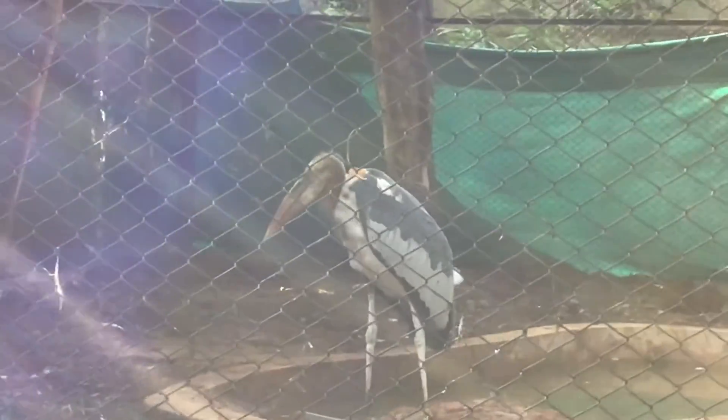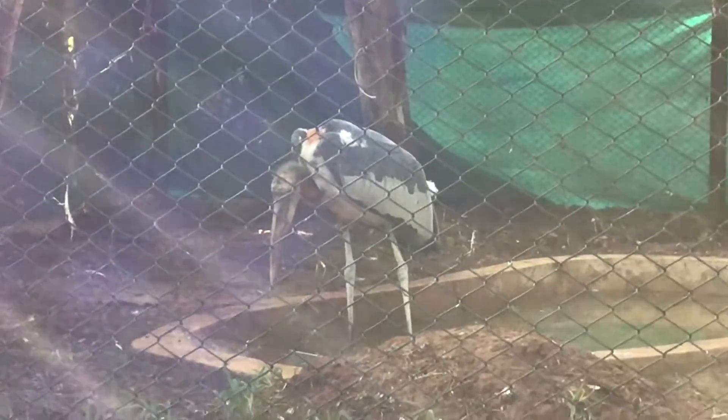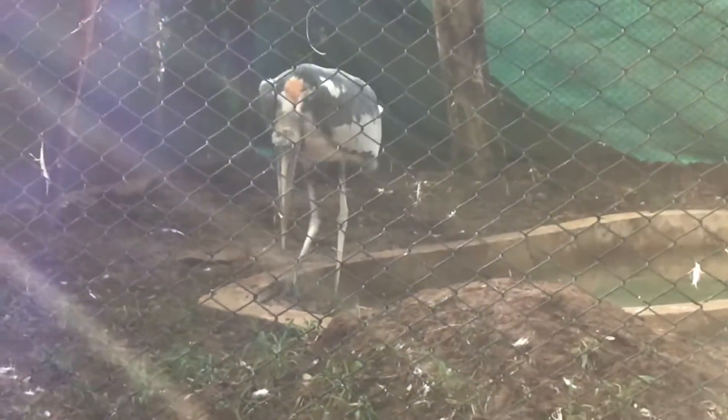It is listed as vulnerable on the IUCN Red List. There are approximately 5,500 to 10,000 mature individuals in the world and their population is rapidly decreasing in its distribution range.